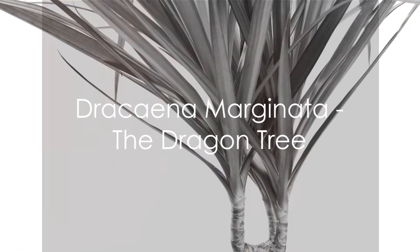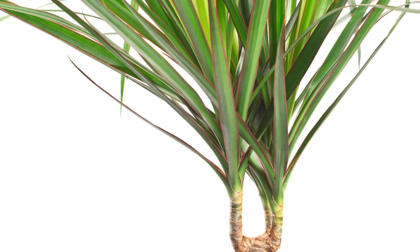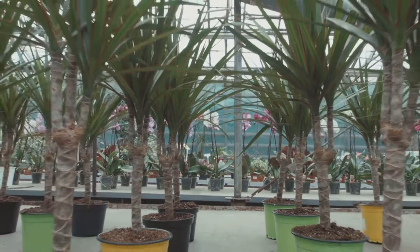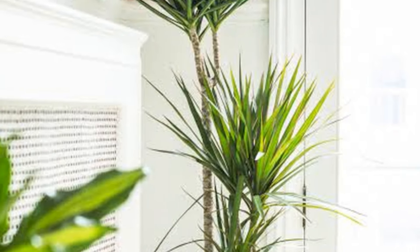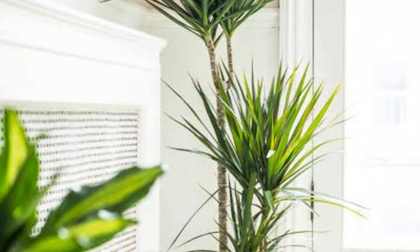Next, we have the sleek and slender Dracaena Marginata, commonly known as the dragon tree. This striking plant boasts long, sword-shaped leaves that gracefully arch upwards, creating a dramatic silhouette. Its resilient nature and air-purifying qualities make it an ideal choice for both novice and seasoned plant parents looking to enhance their indoor environment.